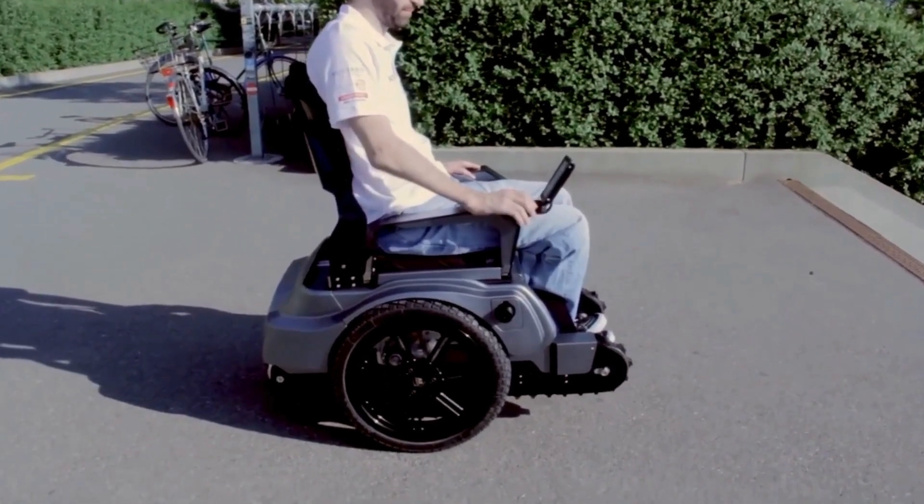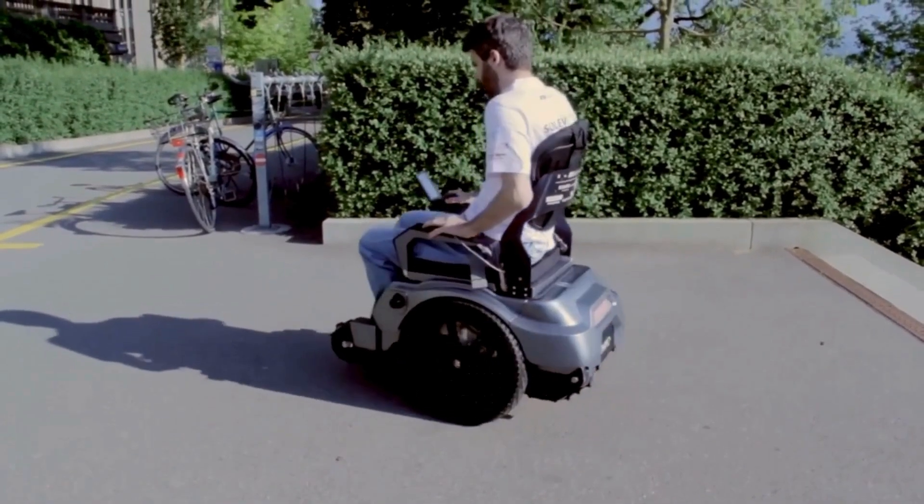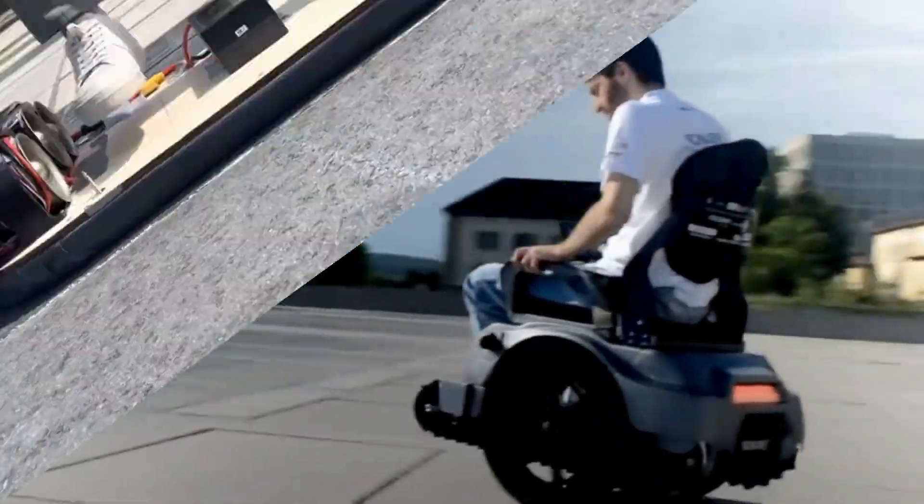Need to travel and bring your BRO in the car? With one grasp, you can fold the back support of the BRO. Once in a compact size, it can be stored comfortably in the back.